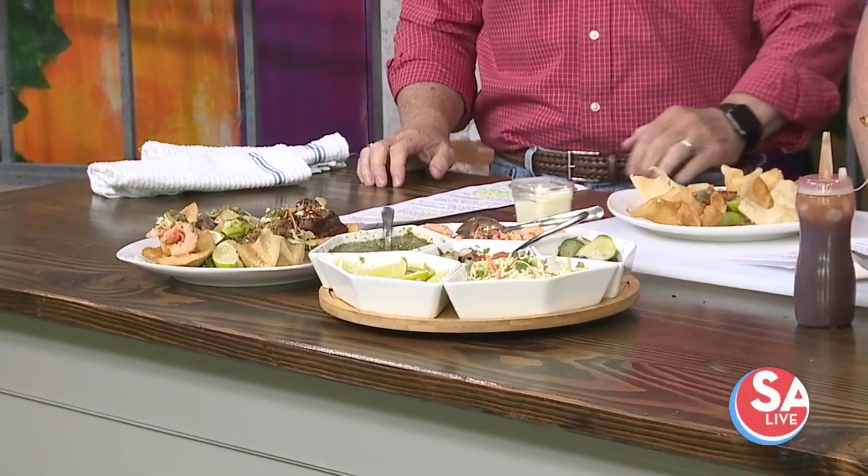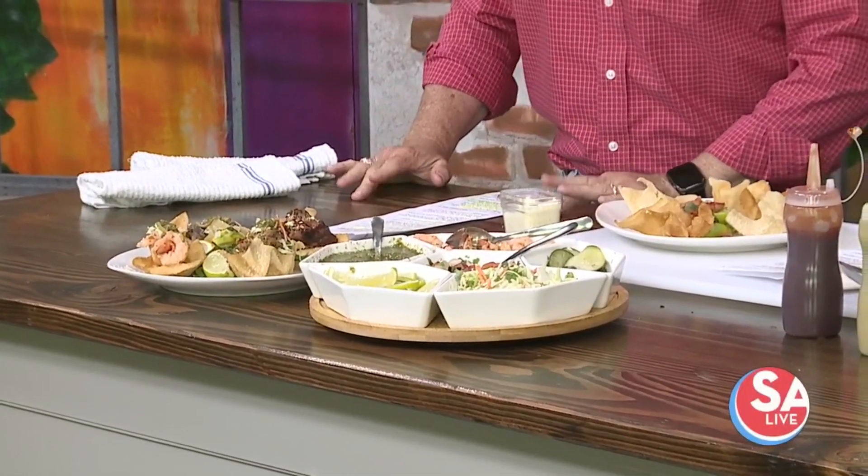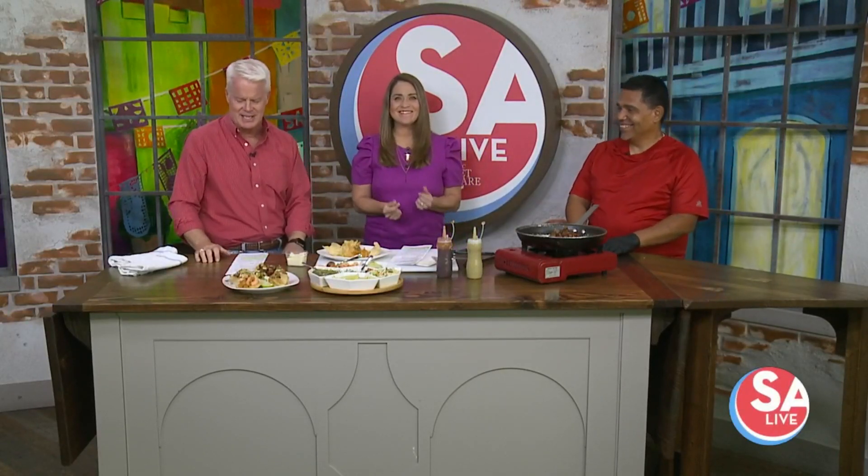Welcome back to SA Live. It's taco time, but you've probably never really tried one like this. Yeah, just this little plate right here looks so fascinating. Chef John Meyer from the best little food truck in Texas is back with another incredibly creative recipe.